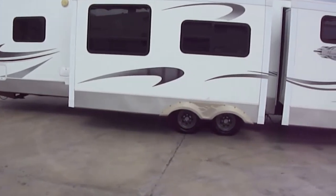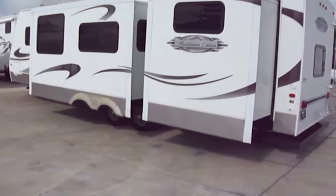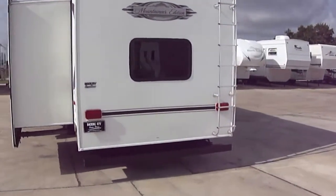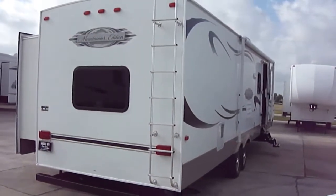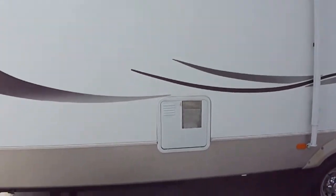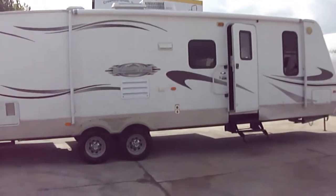It is a two slide masterpiece, Mountaineer Edition. Those two slides give you oh so much room inside. Got a sleek fiberglass exterior so you'll look good running down the road. Empty weight on this one is just over 8,000 pounds — not too much weight for all the people that will sleep. Got comfortable sleeping for up to 10 people, so you can load up the whole family and go on that long awaited trip this summer, and do it in comfort and style.